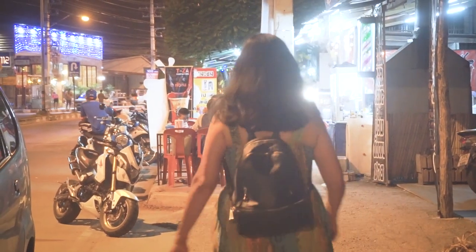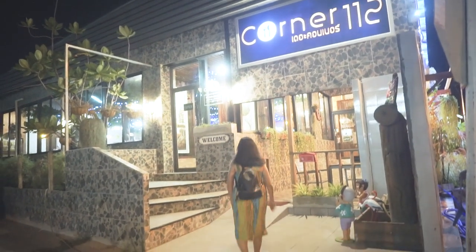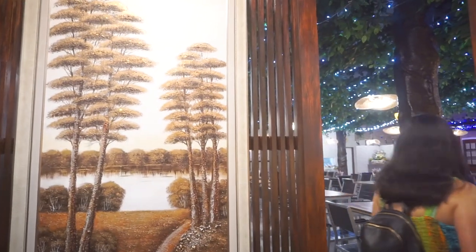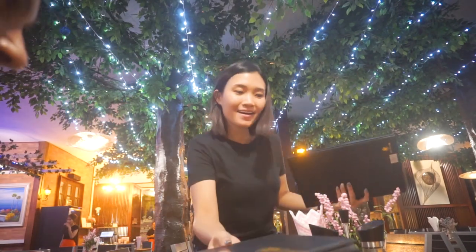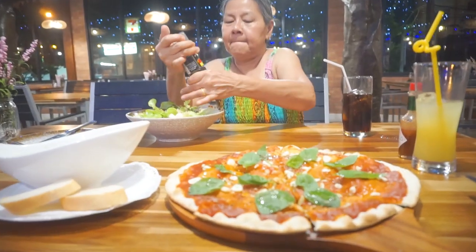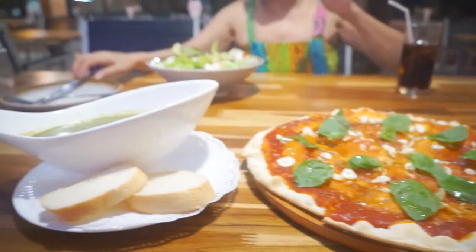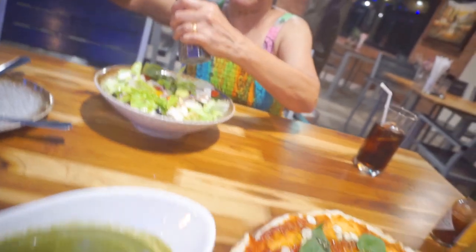We've got little street food stands out on the street here. This is where we've chosen for dinner tonight — Corner 12. We've been eating Thai food for the last couple of days; I do fancy a margarita pizza without the cheese, so I've veganised this one. They are very willing to adapt the menu. I've got a lovely spinach soup here too, and mum's got a Greek salad and some well-done fish on its way.